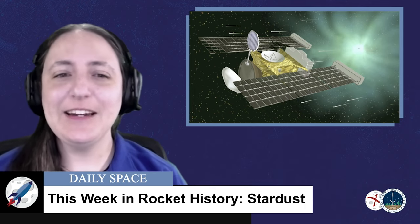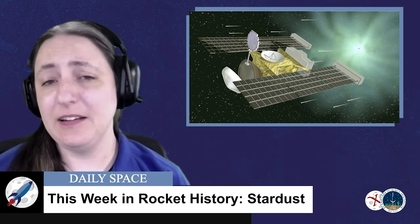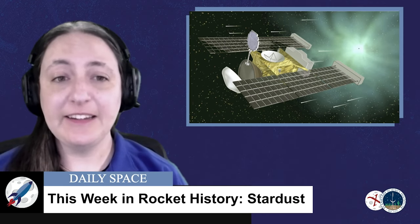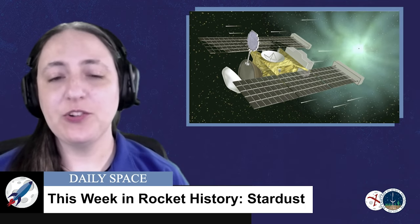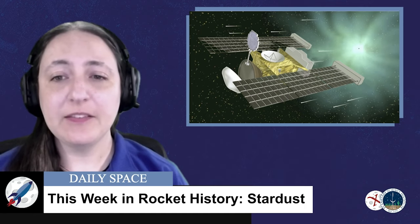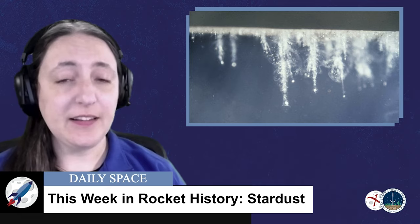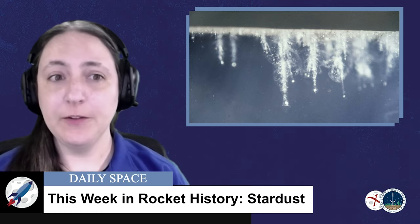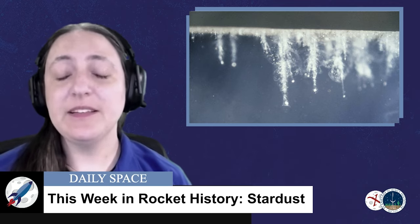A new segment here on Rocket Roundup is This Week in Rocket History, where we cover interesting and significant rocket launches that took place roughly around this week in history. Our first historical overview is of the Stardust mission, which launched on February 7th, 1999 from Cape Canaveral in Florida on a Delta II rocket. It went into a heliocentric orbit after a 27-minute burn, taking it on a path around the sun for an Earth gravity assist later in 2001. The sample return mission collected dust samples from the coma of Comet Wild 2, also known as 81P Wild, and returned them to Earth for study in 2006. This was the first-ever comet sample return mission.